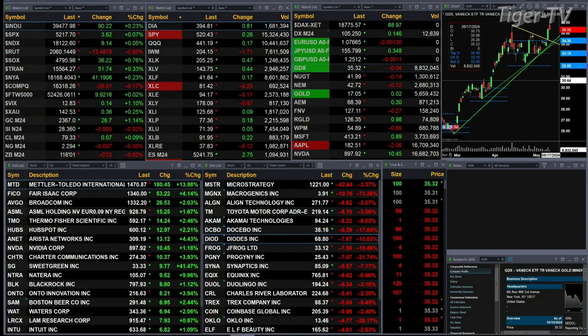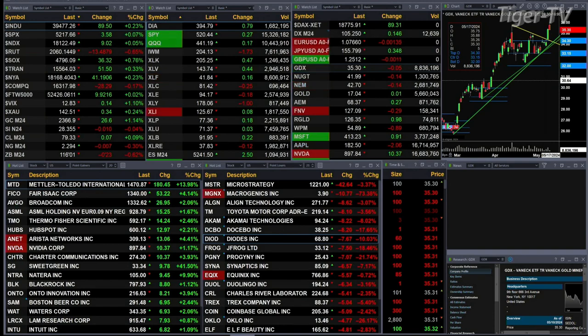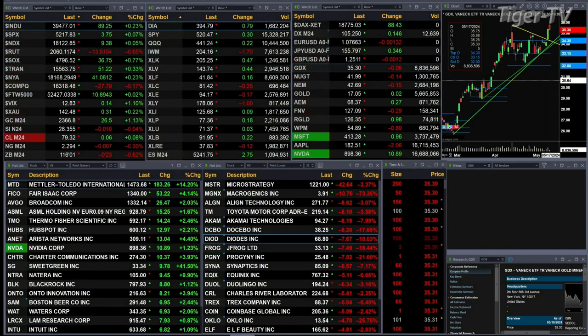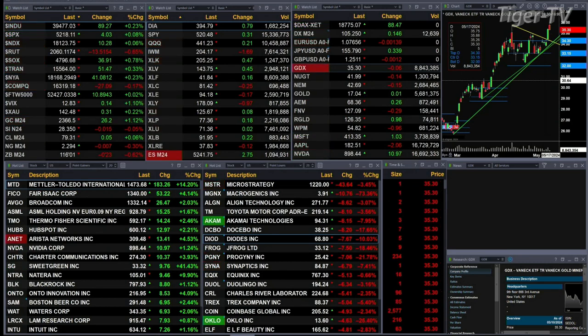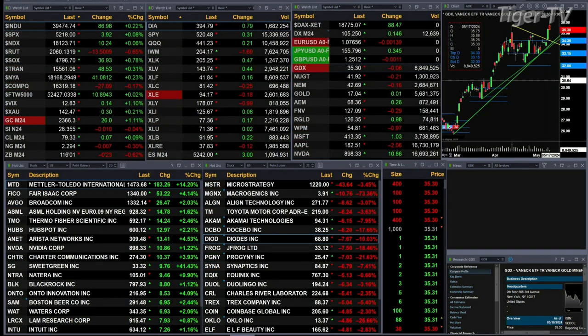You've got the Russell down 13, the Nasdaq composite off 27. Otherwise, the other indices are trading to the upside. Dow's up 90 points, about a quarter percent. Less than one-tenth percent, or four points for the S&P, and 10 points for the Nasdaq — that's also less than one-tenth percent out there.